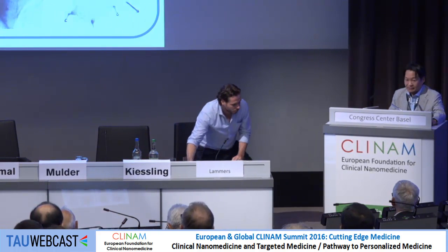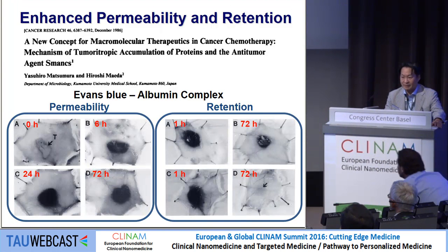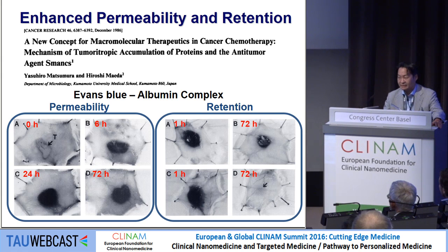Thank you to the organizing committee for the invitation. I'd like to talk about albumin drug delivery systems. I'm a nuclear medicine physician, and I've been radio-labeling many nanoparticles and testing them. Many nanoparticles are provided by material scientists and chemists, but I decided that albumin, a very traditional one, is much safer. I have some experience using technetium-based albumin imaging.